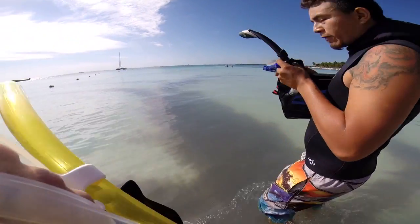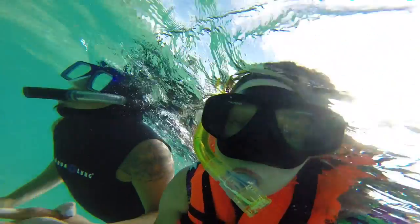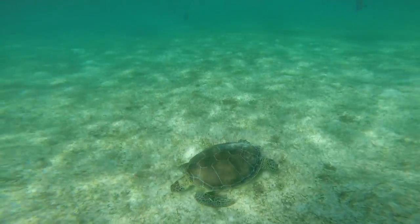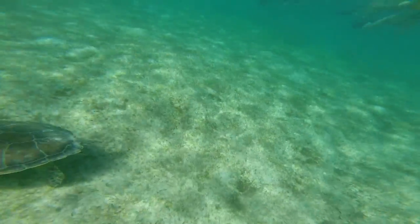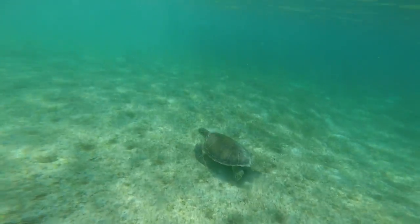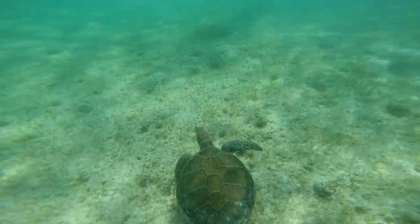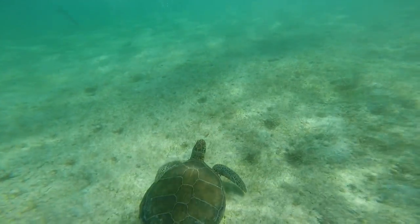We check to see if the camera's red light is on. The giant sea turtles feed on seagrass as we float above them. Adult sea turtles can weigh up to 500 pounds. The turtles look bigger in person than they do on the video.